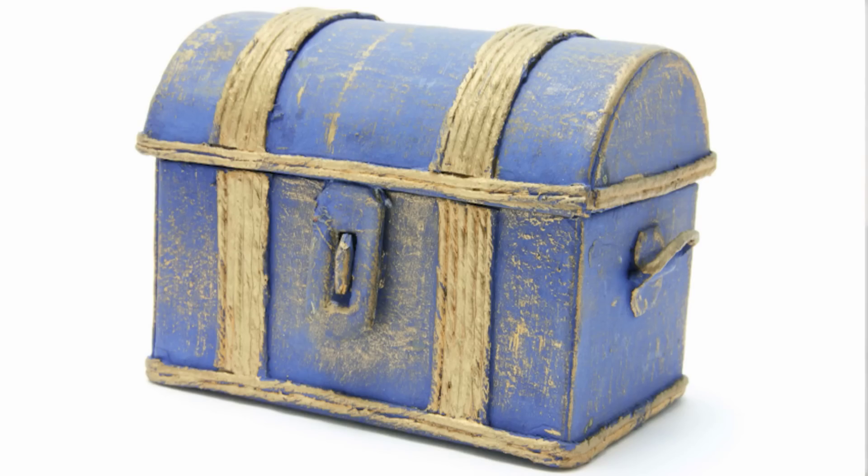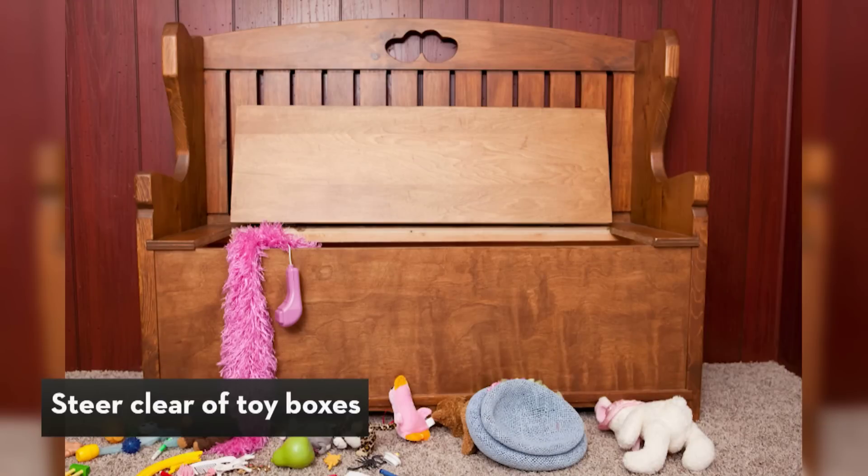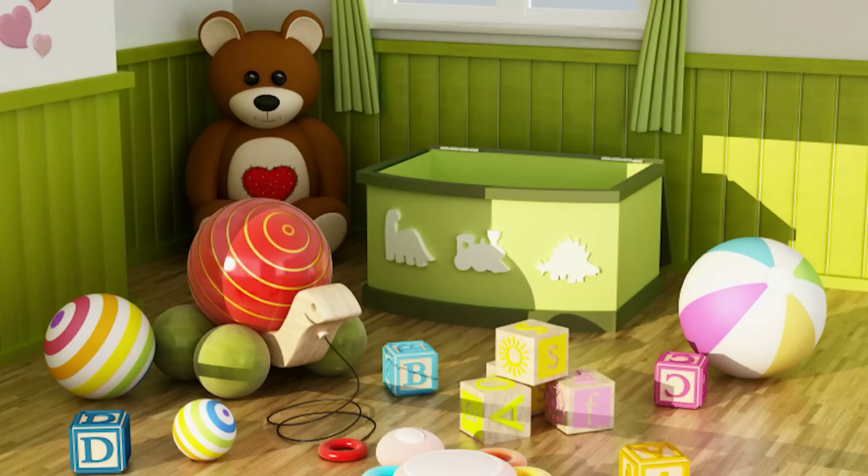A toy box might look pretty, but it's really not an ideal storage solution. In a toy box things are just thrown in, and you'll never find a complete set of anything. So avoid the toy box.